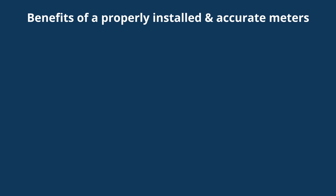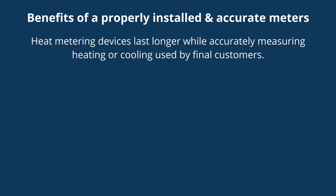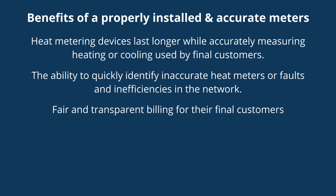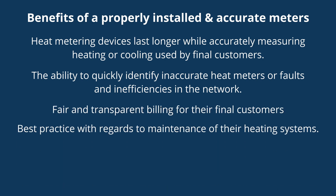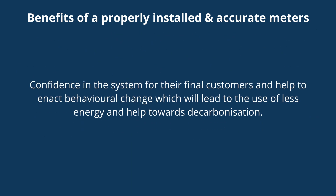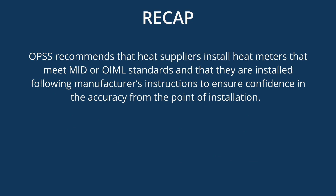By installing metering devices correctly and maintaining the heat network on a regular basis, the heat supplier will ensure heat metering devices last longer while accurately measuring heating or cooling used by final customers, the ability to quickly identify inaccurate heat meters or faults and inefficiencies in the network, fair and transparent billing for final customers, best practice with regards to maintenance of heating systems, minimized disputes and disruptions with regards to billing and the supply of heat, and confidence in the system for their final customers, helping to enact behavioural change which will lead to less energy use and contribute towards decarbonization.